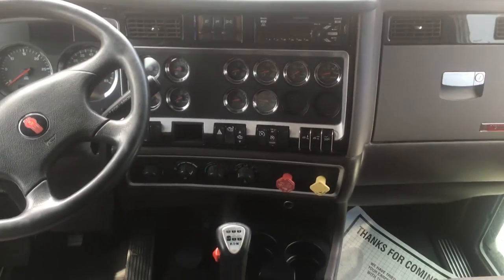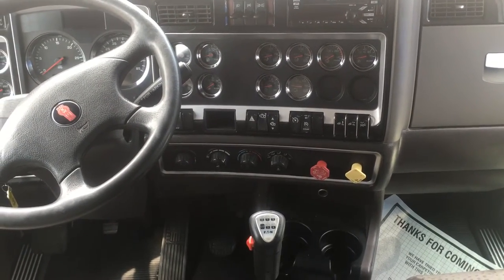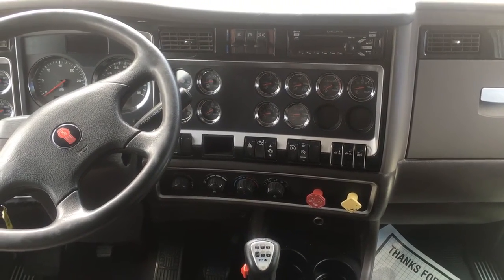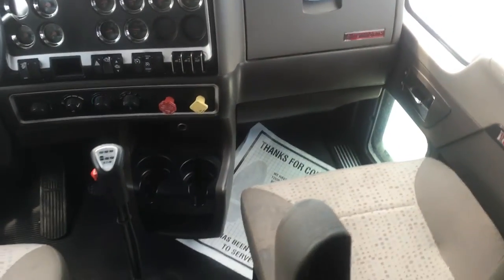These trucks have been well maintained. You're going to have miles in the mid threes to mid fours on these 2014s, and they do have remaining factory warranty through four year, 450,000 miles engine and aftertreatment. So that's a nice little bonus for these trucks as well.